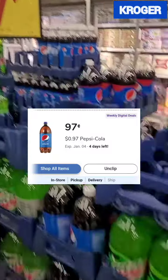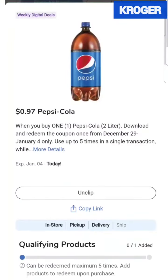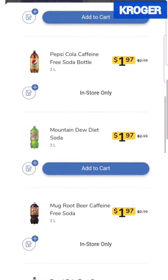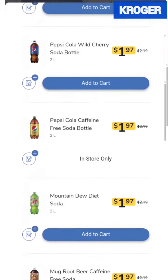I clipped this coupon which attaches to the Mountain Dew 2 liter bottles. So in your Kroger account you should have this coupon. This one attaches to the Mountain Dew, Pepsi Cola, Mug Root Beer, all the Pepsi products — this one attaches to them.